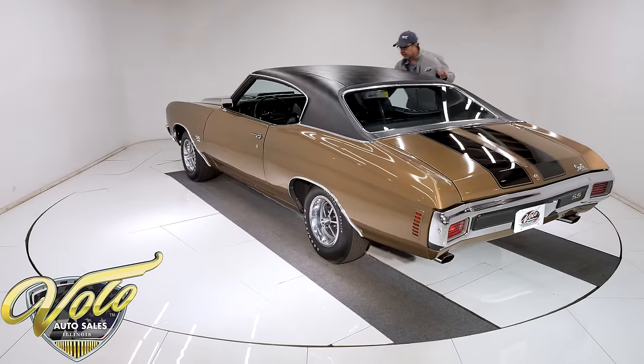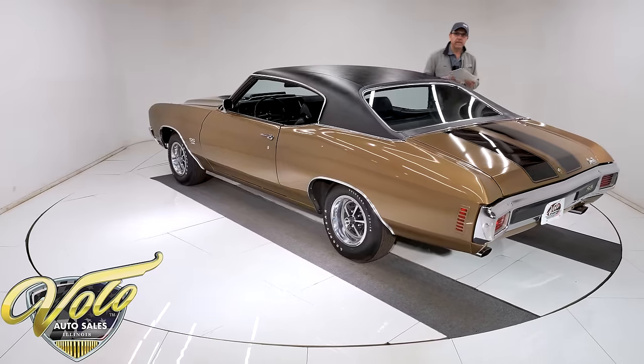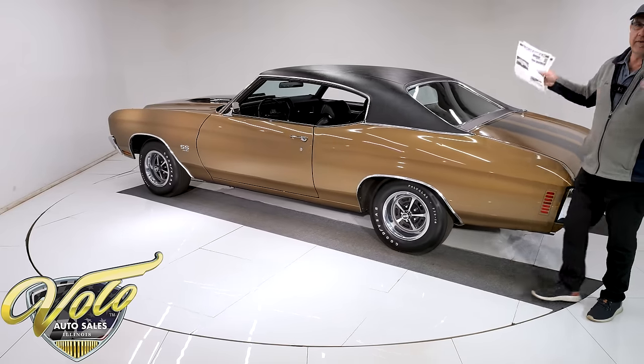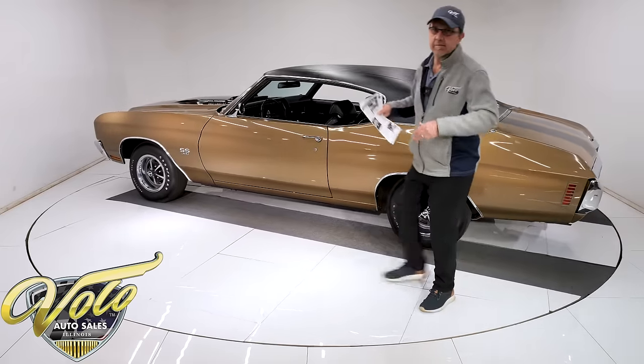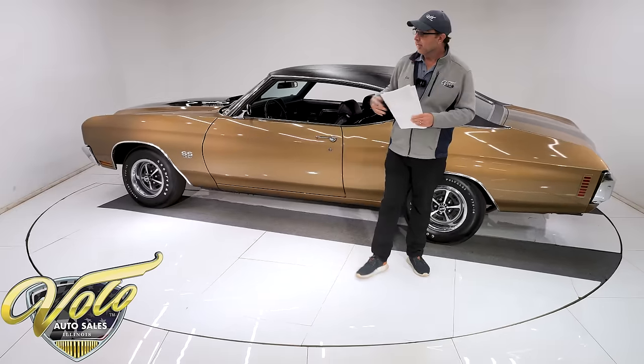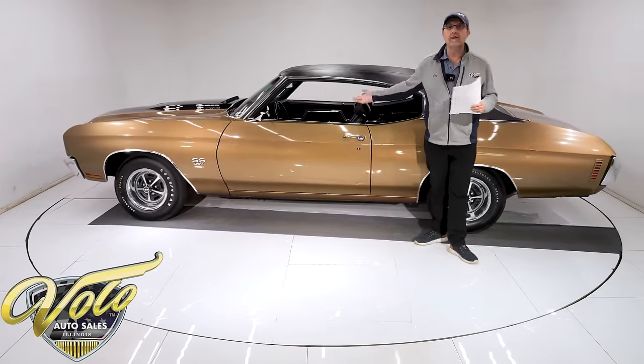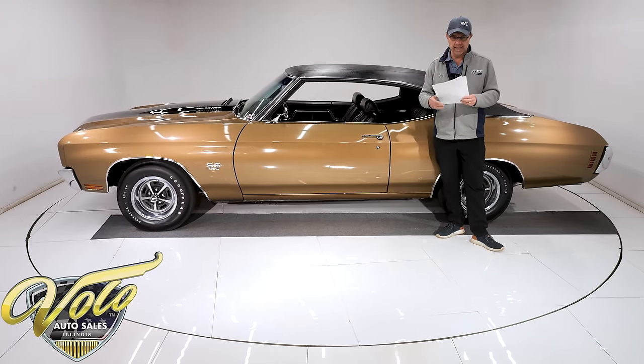And what's also really cool is here's the story that ties it all together. First of all, I'm a skeptic. People tell me they've got a Hemi Cuda in the barn with 10 miles on it — I'm like, yeah, right. Guy says he has a 70 Chevelle unrestored original survivor — yeah, right. No, this is the real deal.